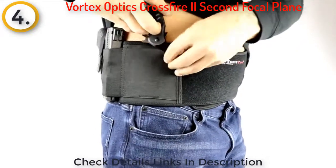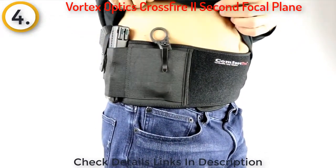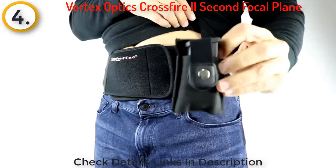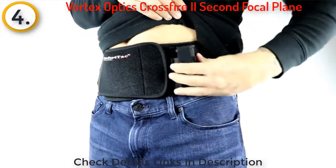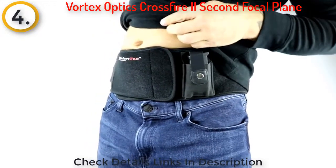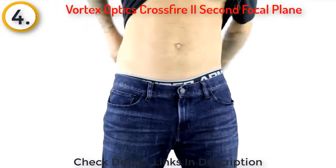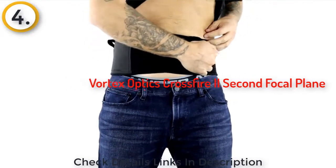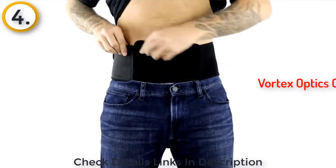Next to the holster is a small pouch to tuck your ID, phone, knife, or anything you want to keep close by. The included movable spare magazine pouch allows you to carry an extra mag anywhere on the band. The band will fit up to a 44 inch belly or hips and is infinitely adjustable down to the smallest size needed with the hook and loop closure.